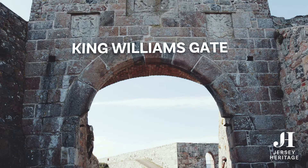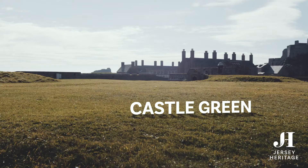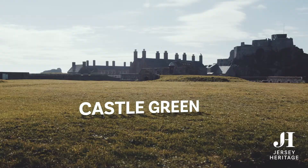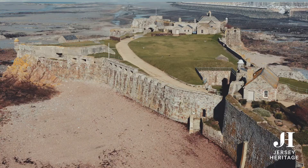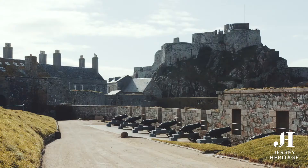Going into the castle, we passed King William's Gate, with his coat of arms carved into the limestone. The castle green held a windmill with a cannon inside, a barracks housing nearly 600 soldiers, and a bowling green. After the 1660s, the green was surrounded by a new wall that was built around the whole castle.